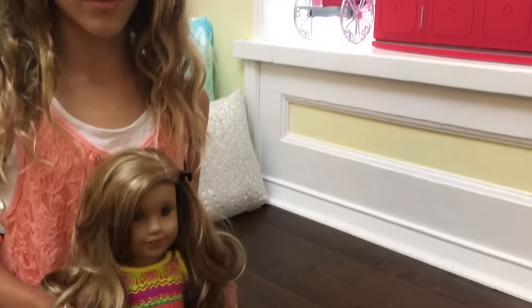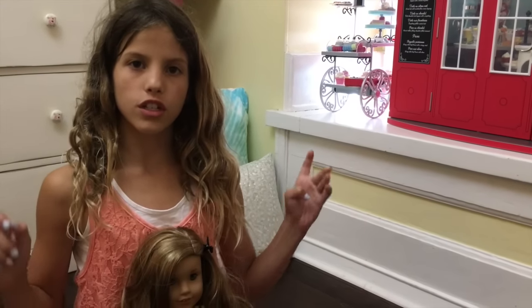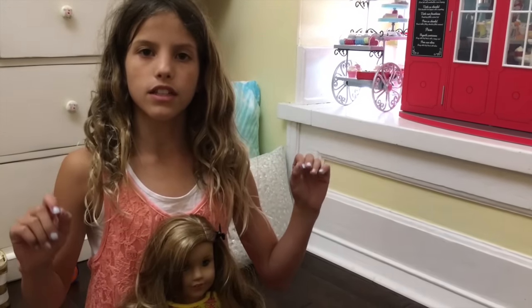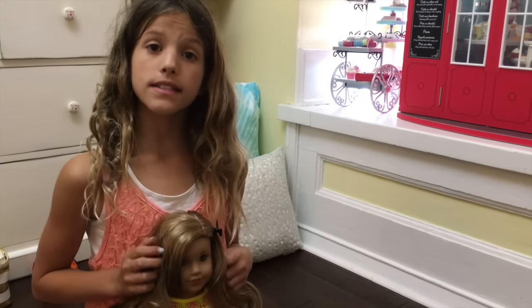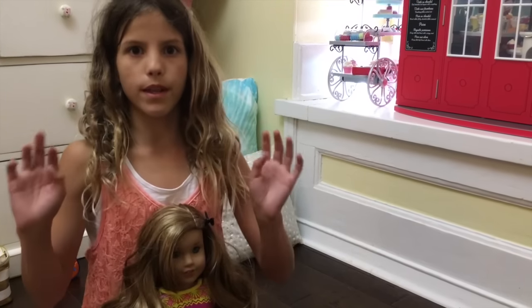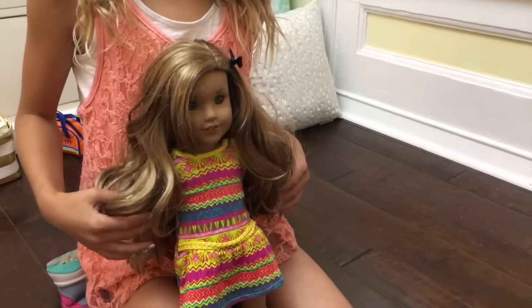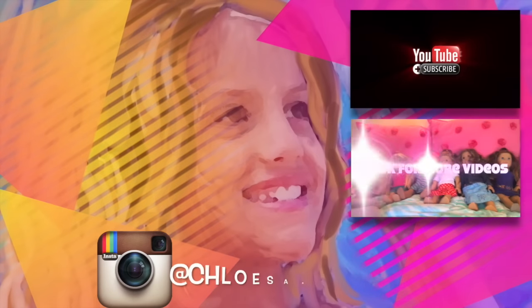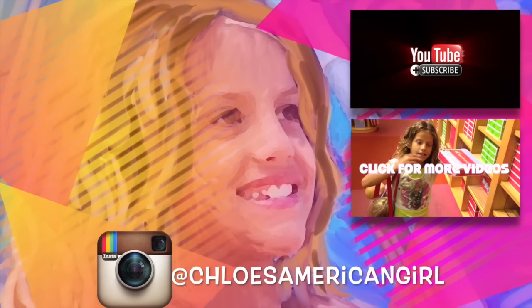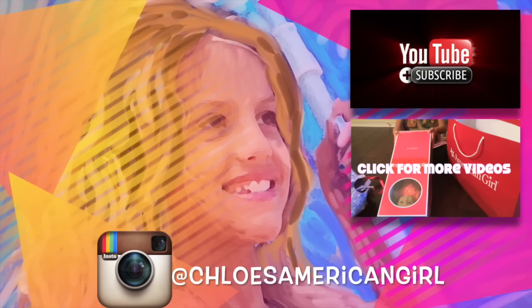Leah and I are so excited to go to Texas. We are going to film that trip, so make sure you stay tuned because you're going to be able to see that. I hope you guys liked this video. Comment down below what other videos you want to see. Make sure you comment, like, and subscribe. Bye! It's Chloe's American Girl Doll Channel.